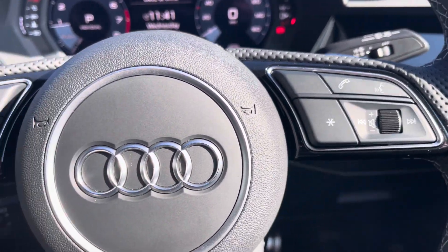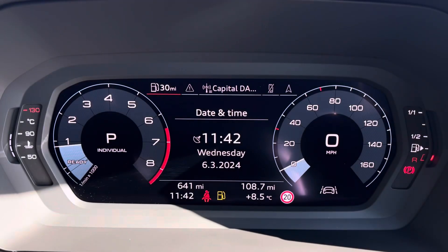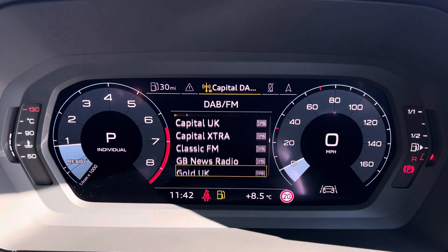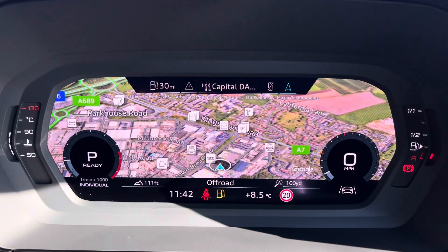Controls to the right of the steering wheel allow for immediate communication, and to the left you've got controls to help you navigate through the Audi virtual cockpit, where you can find access to a variety of menus including vehicle information, media display, telephone connectivity, and satellite navigation — all within peripheral vision.